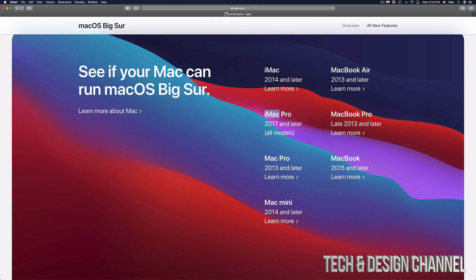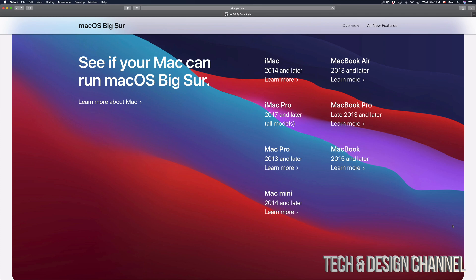Now there are specifics — for example, iMac Pro 2017 and later is all models. If your Mac isn't on the list, say you don't have a MacBook Pro 2015 or a late 2013, if you have an early 2013 it just might not work. Same goes for MacBook Pro 2012 — for sure it's not going to update.